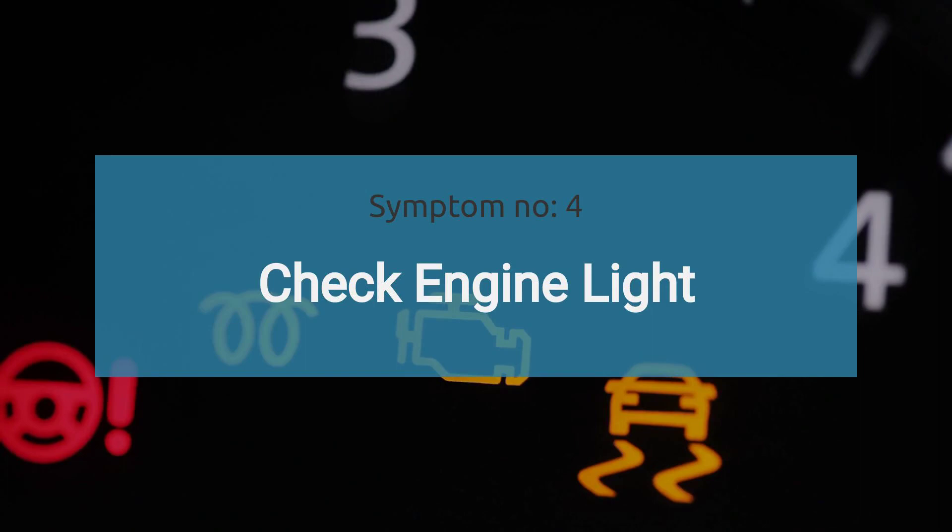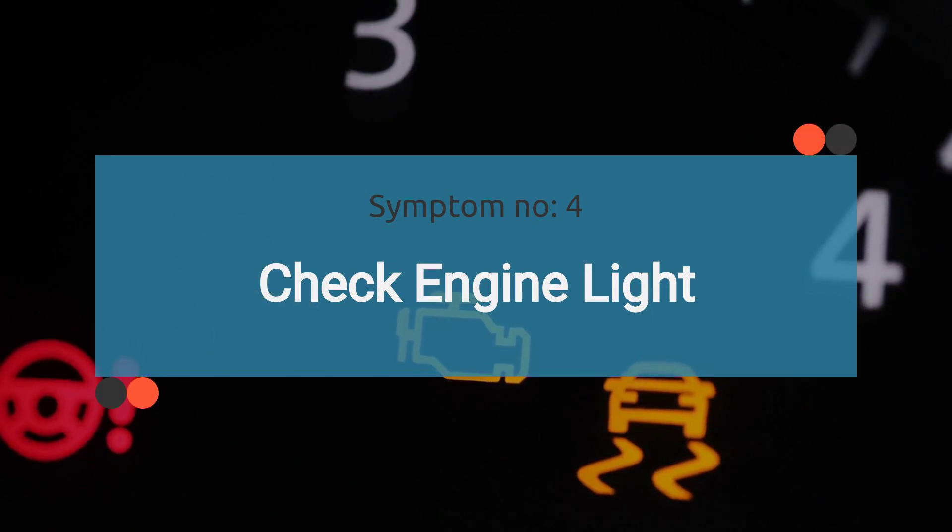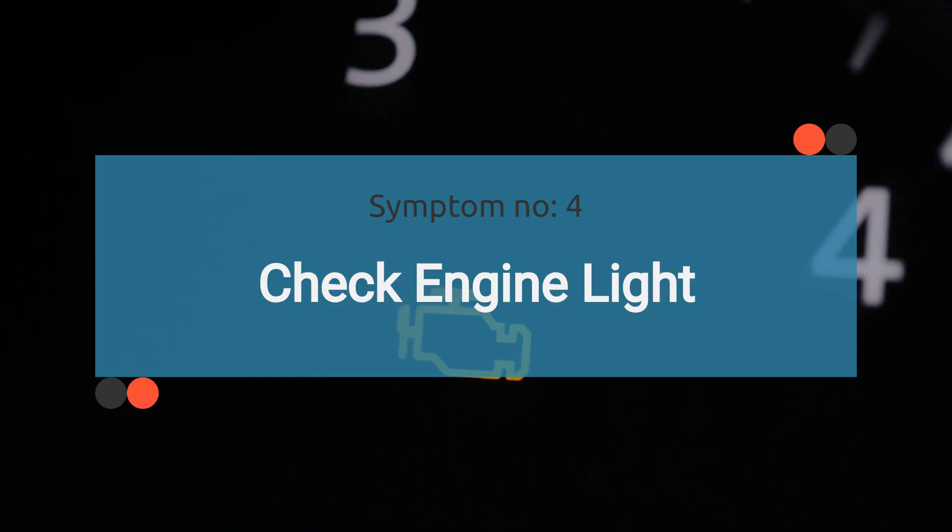The number four symptom is check engine light. A malfunctioning fuel pressure regulator may illuminate the check engine light on the dashboard. This can occur due to fault codes related to fuel system issues detected by the engine control unit. Later in this video, we'll discuss common trouble codes associated with a bad fuel regulator.